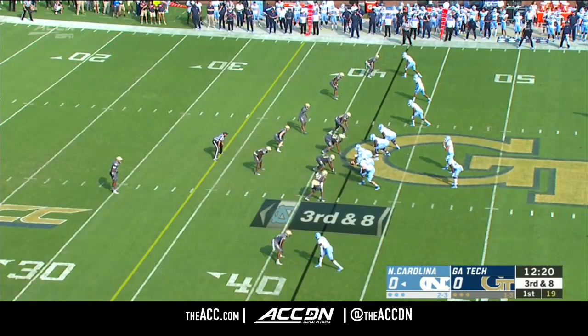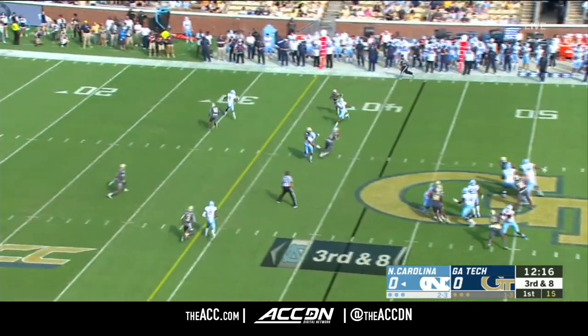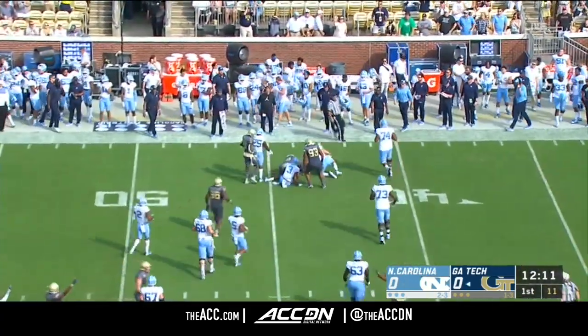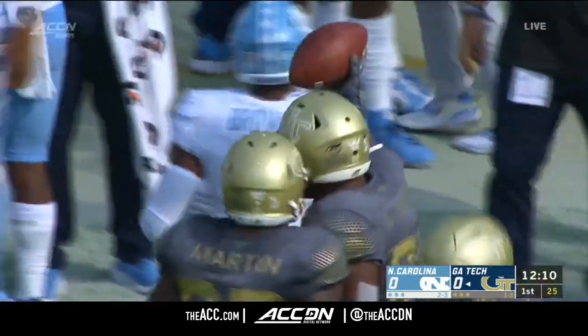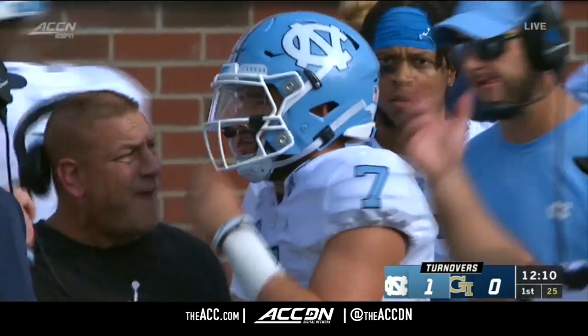We'll see if Sam Howell decides to go there. Pressure coming — intercepted! Taken away by Antoine Owens. Sam Howell throws just his third interception of the year, and a big turnover early for Georgia Tech.